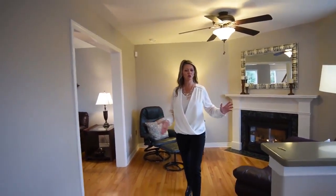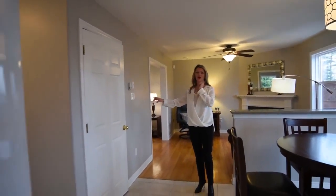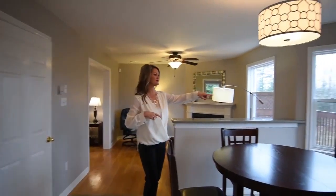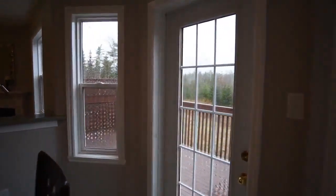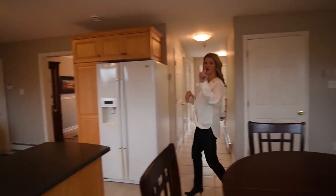As we continue, we're coming into the kitchen. We have a great deck out back with lots of privacy and no one behind you, which is fantastic. The kitchen has also been freshly painted, so it's all fresh for you.